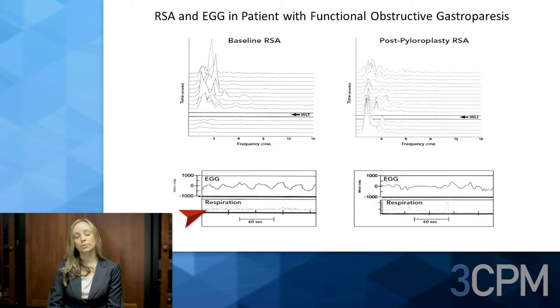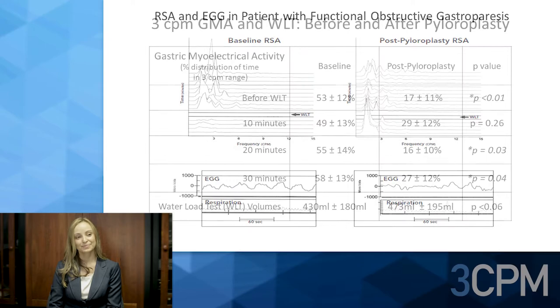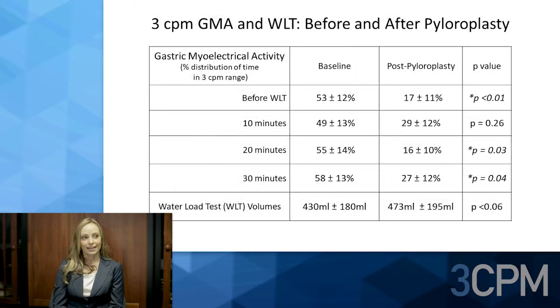Before pyloroplasty, at the three-cycle-per-minute range, there are tall, regular peaks. The EGG rhythm strip and respiration channel show a three-cycle-per-minute signal. After pyloroplasty, in the three-cycle-per-minute range, the peaks are smaller — indicating less power — and less frequent, indicating reduced three-cycle-per-minute activity. The EGG rhythm strip and respiration channel also show a reduced three-cycle-per-minute signal.